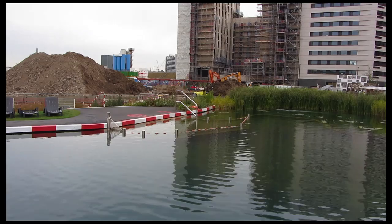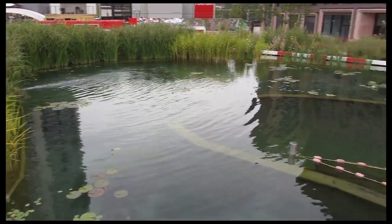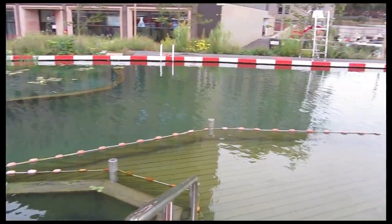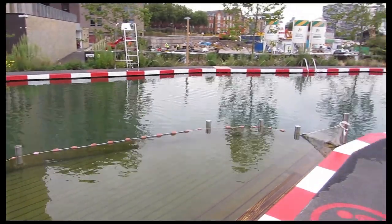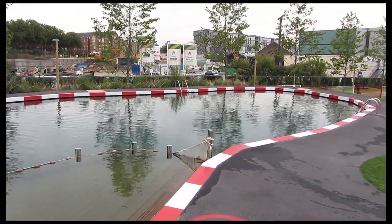According to German guidelines, for good pool hygiene each swimmer requires at least 3.7 cubic metres per day of filtered water. This equates to 163 people a day for this pool, so the numbers of swimmers are carefully controlled.